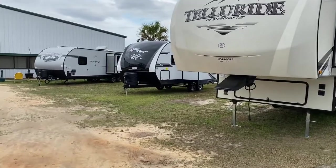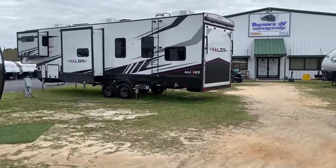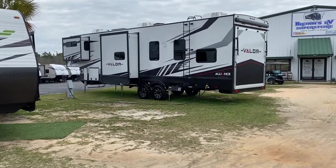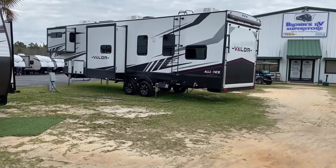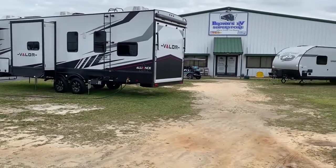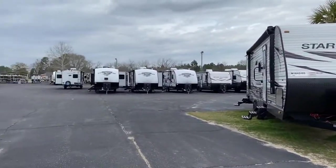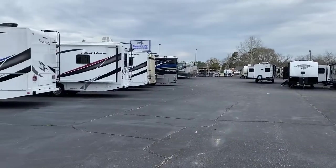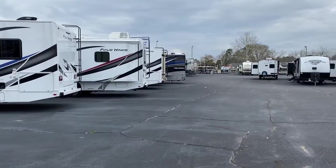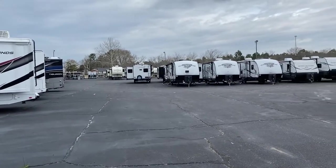We also just got a brand new Open Range range light in, that 26 MK gray wolf we talked about - still here, still available. We also got the Valor sitting right here on the grass. One thing I didn't mention about the Valor - it has an air compressor on board for your toys, your tires, everything. No flats that way! We got some Class C's up here, Class A's are behind me, got that beautiful Tiburon on a Mercedes chassis over there, and our boats down there.